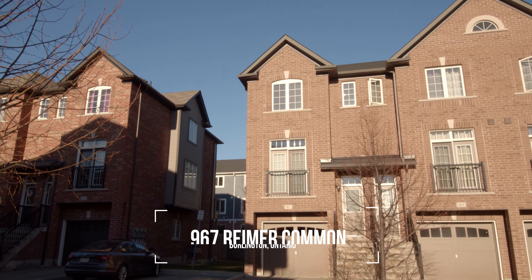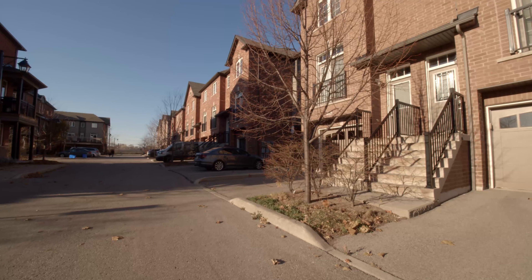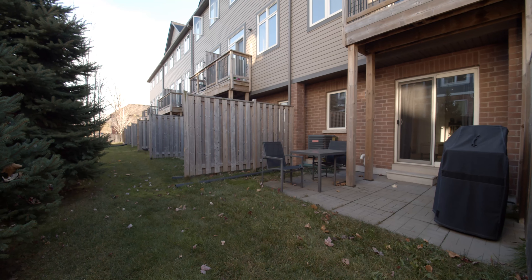Hey everybody, it's Stephanie Panay with the Realty Deal and REMAX Escarpment. I'm so excited to show you my new listing in Plains Burlington. We're going to show you three finished stories of living space with a walkout basement, open concept main floor, tall ceilings, and so many more amazing features. So come take a look!